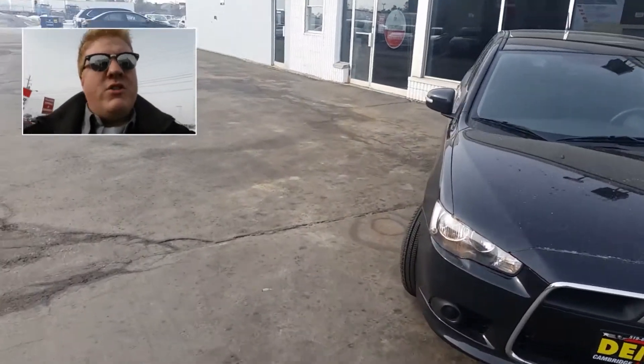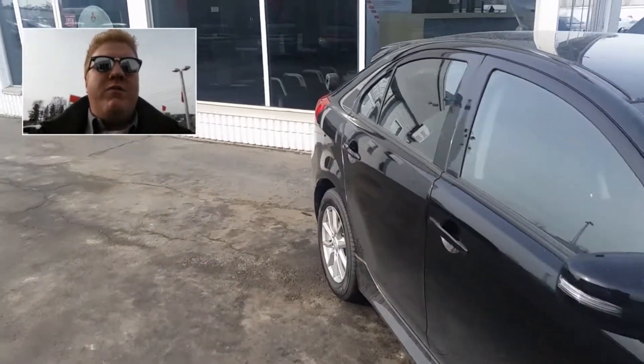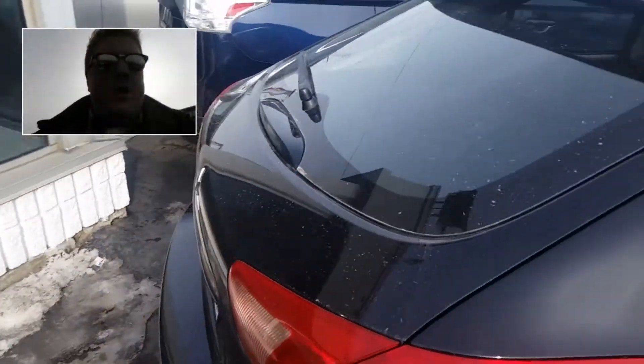I've also attached a brochure to the email that I sent you, and that will give you an even more detailed breakdown as to what comes with this trim level of the Sportback.